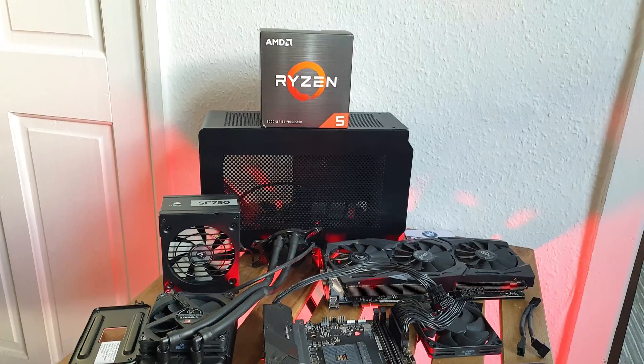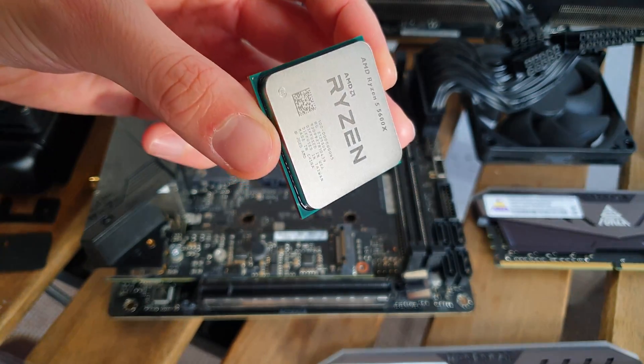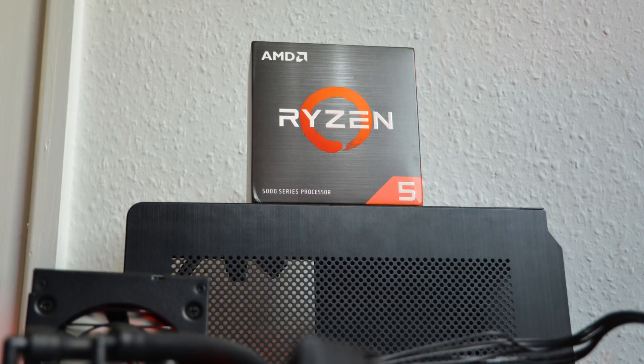The first item is the CPU. Finally, I have the Ryzen 5 5600X, upgrading from the old Ryzen 3 3100, which was an absolute star given its price-to-performance ratio.